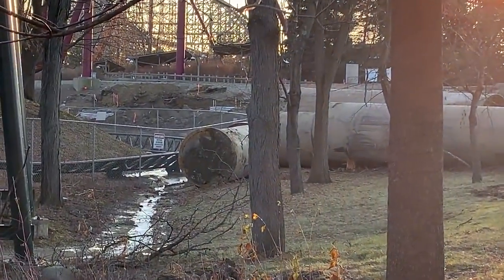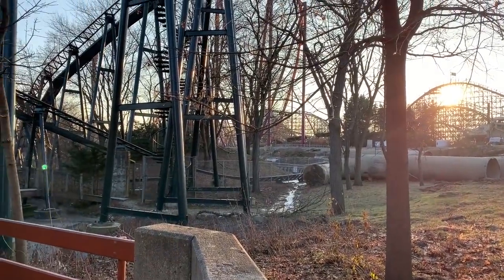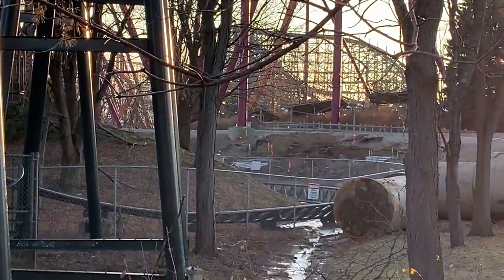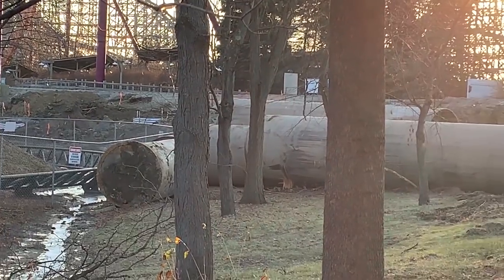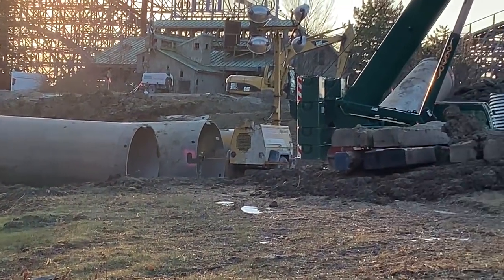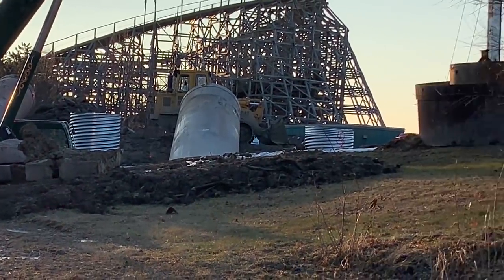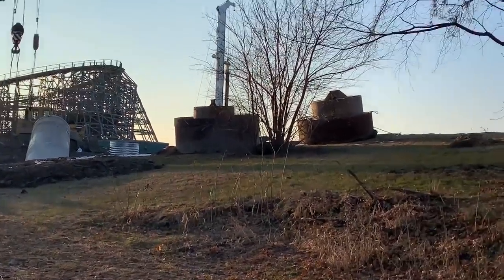It seems whenever they build a coaster nowadays — I've noticed with Copperhead, Yukon, and now Max Force as well — they do a lot of water main construction. I do think those are actually drill bits, though. Okay, so I was mistaken — I thought those were water main pipes, but those are drill bits. Those are what help dig the footings for a coaster.